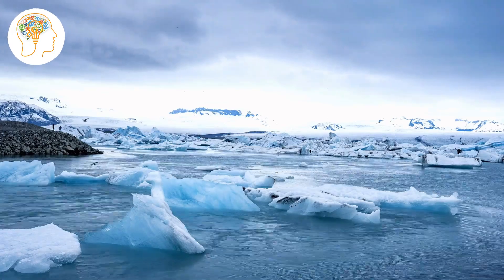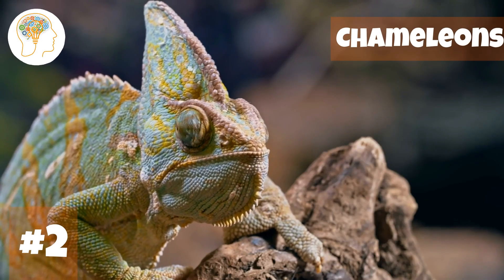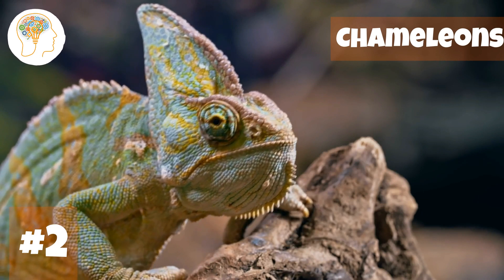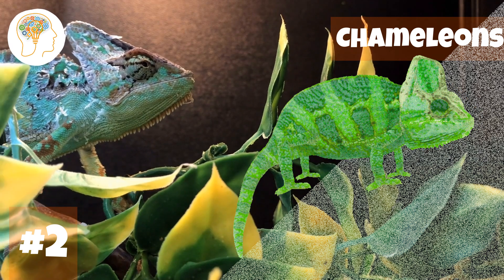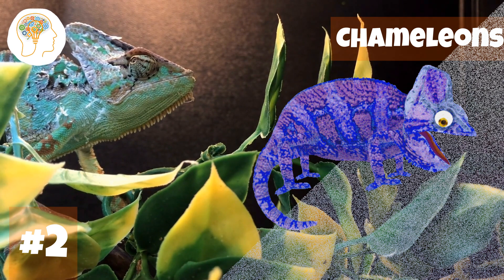From the chilly arctic waters of the polar bear, let's journey to the vibrant rainforests. Number 2, Chameleons. Chameleons are the ultimate masters of disguise. These funky little creatures have some seriously cool tricks when it comes to blending in with their environment. First off, they've got these things called chromatophores — specialized cells that contain pigments that can expand or contract to change color.